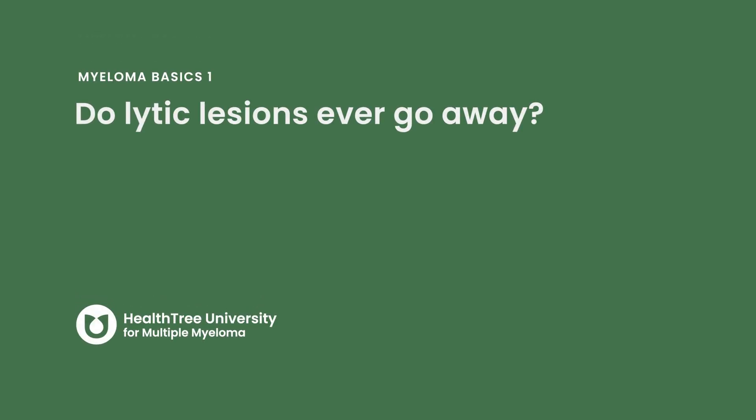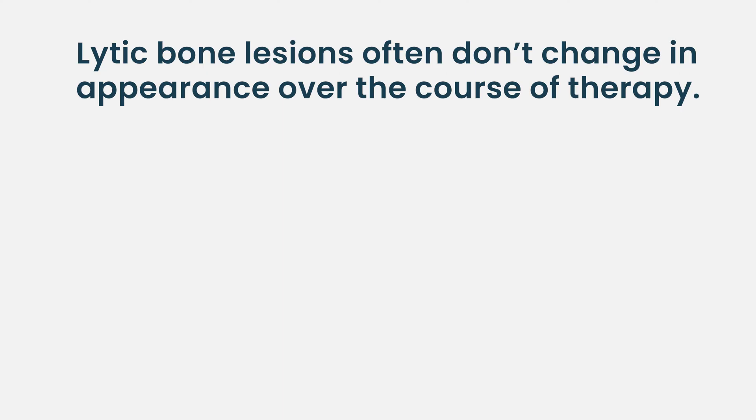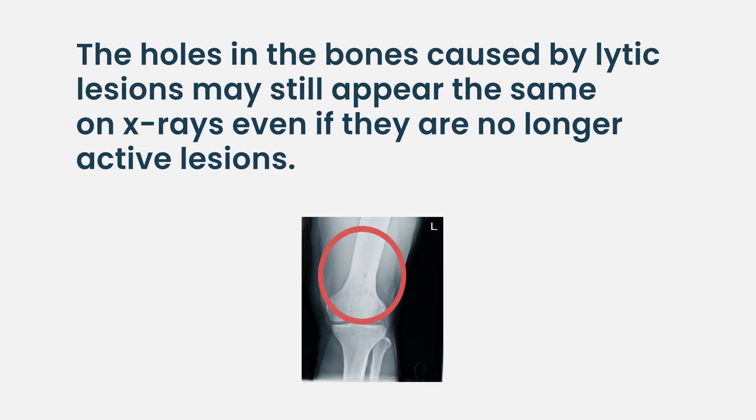Do lytic lesions ever go away? In general, while focal bone lesions can go away with therapy because we're killing the plasma cells there, lytic bone lesions, which involve destruction of the bone, often don't change in appearance over the course of myeloma therapy. We do think that as we treat patients' myeloma and give them bone-strengthening treatments, their bones do get stronger and the risk of fracture decreases, but often the appearance on x-rays stays the same. Occasionally some patients will see that some holes seem to fill in, but most people the bones still look the same even when they're in a complete response and feel much better.